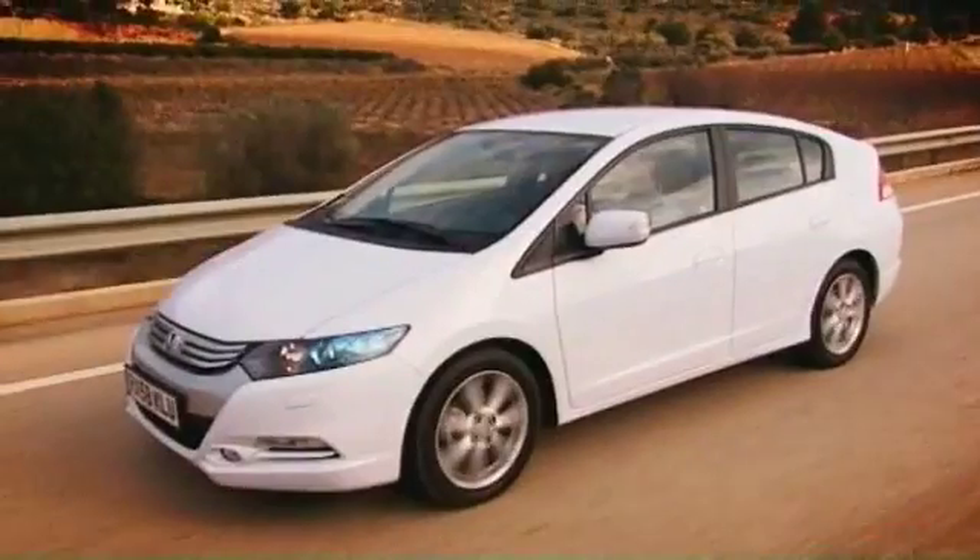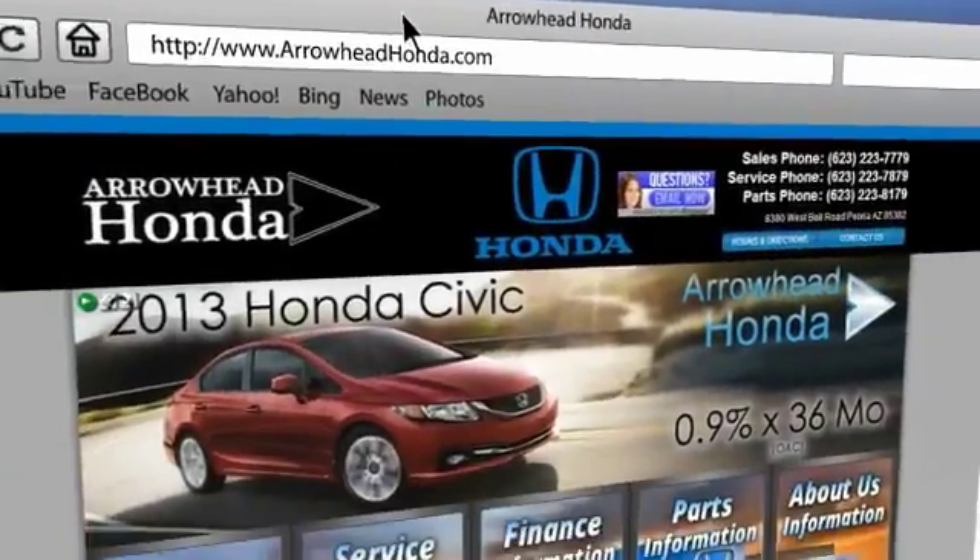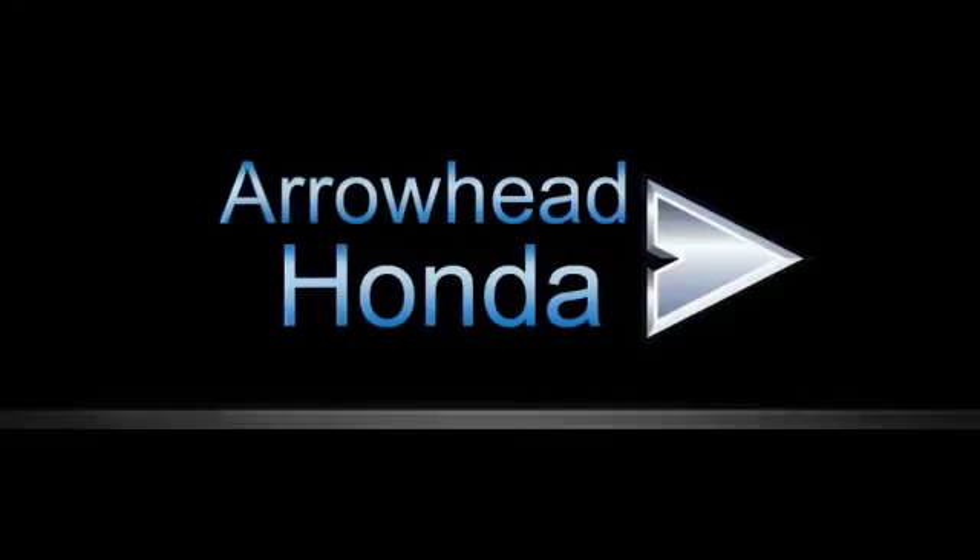Commitment to customer care at Arrowhead Honda doesn't stop with your vehicle purchase. Our Honda service department is staffed with factory-trained technicians ready to perform everything from regular maintenance to expert repairs. Give Arrowhead Honda a call today.